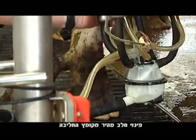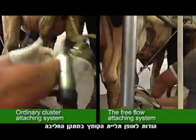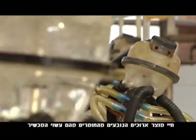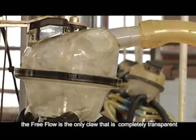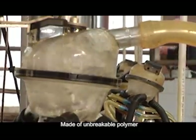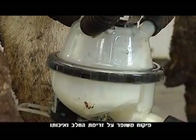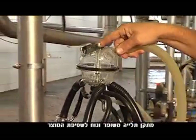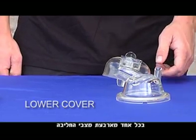The Full Laval Free Flow Cluster ensures: quick release of milk from the milking claw; an improved experience for the milking operator, because the claw is suspended in the milking device; longer product shelf life, because the cluster is made from strong polymers; greater control over the flow and quality of the milk; an improved, easy-to-use suspension device for washing the product; and easy and simple assembly of the claw in all four milking situations.